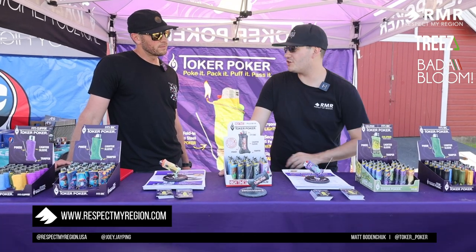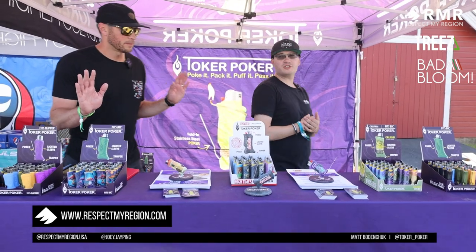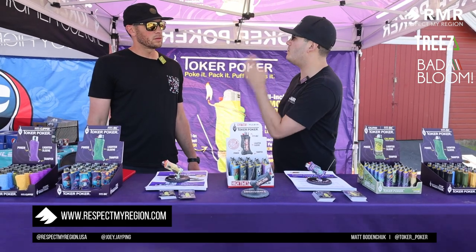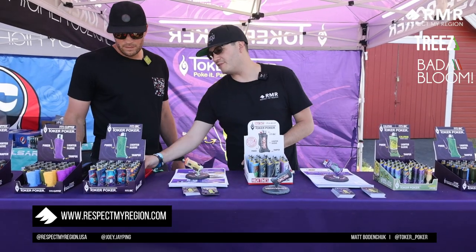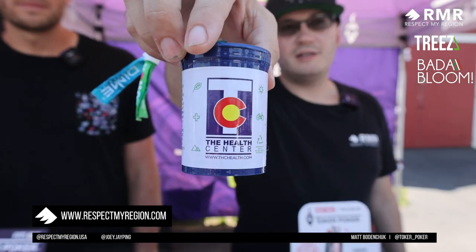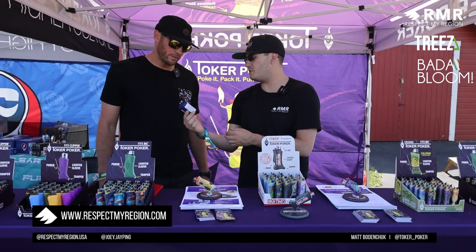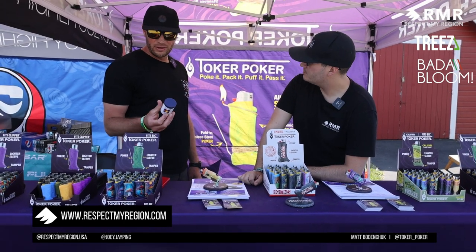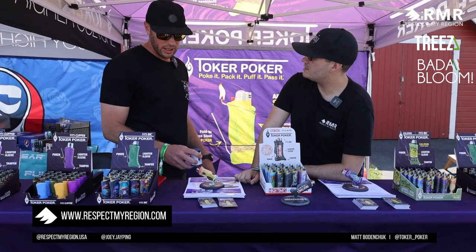Big fan of what you guys do — shout out to Matt and his wife for what they've created. Now it's time for the turp check. This is a cannabis event, we're smoking and dabbing, and I always make sure to turp check people. You grabbed some weed from Colorado — let's look at it. This is from The Health Center, a sativa strain. I'm a sativa guy — I like to day smoke and have that nice euphoric feeling.